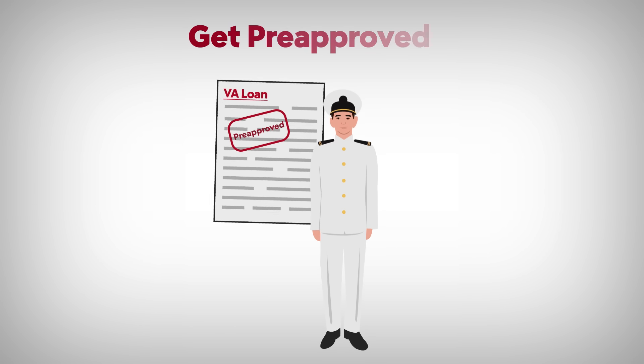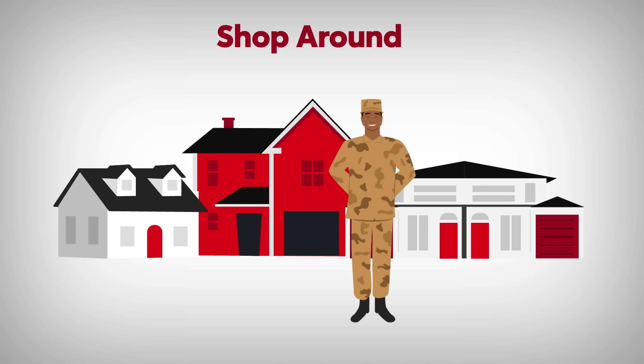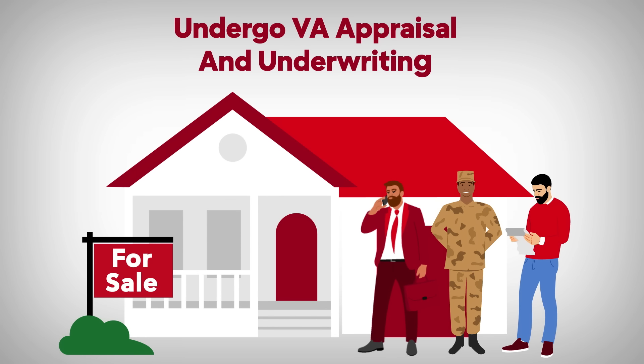Like any home buying experience, you'll want to get pre-approved as early as possible because it lets you know how much you can afford. There's no point in looking at $400,000 houses if you can only borrow $300,000. Sellers also take offers from pre-approved buyers way more seriously. Once you're approved and staying in your budget, it's time to shop around. Once you find a home you like in your price range, put in an offer. Once you and the seller agree on a price, a real estate agent or attorney can help draw up a sales contract.